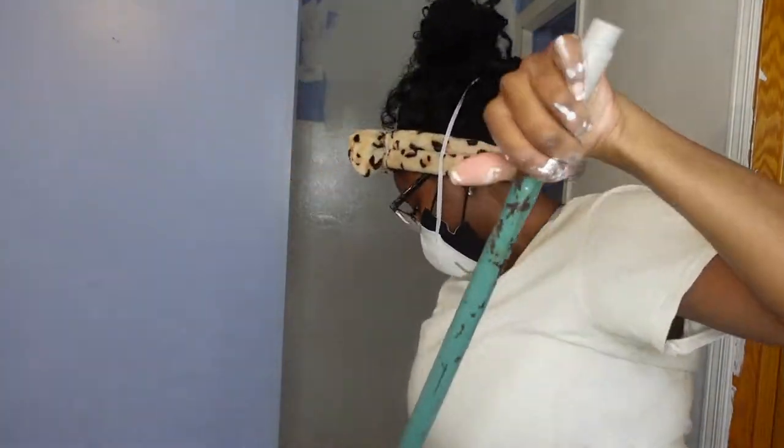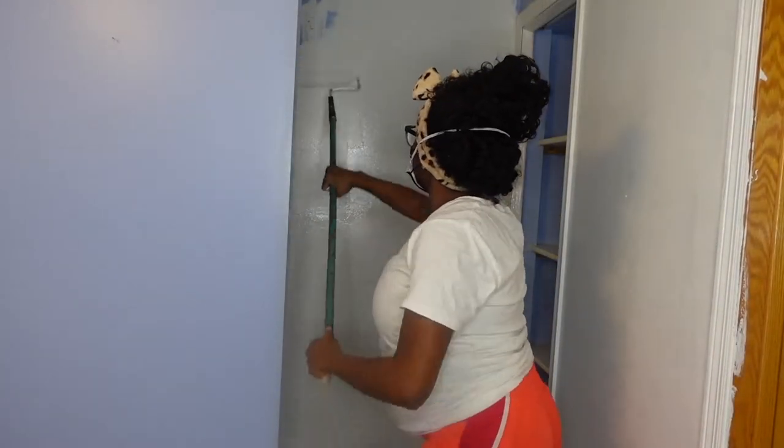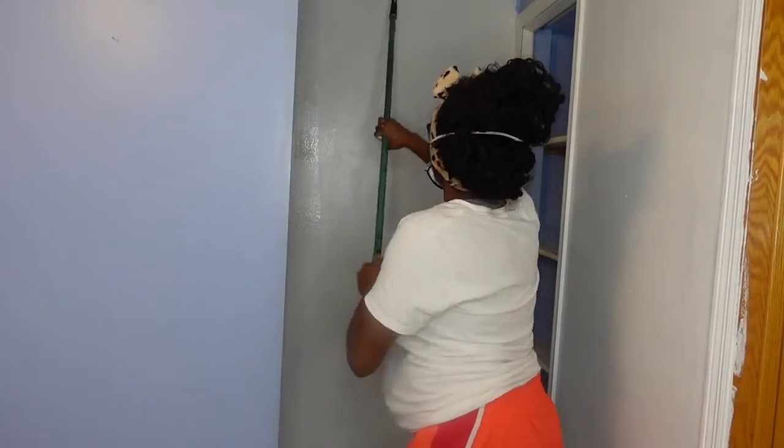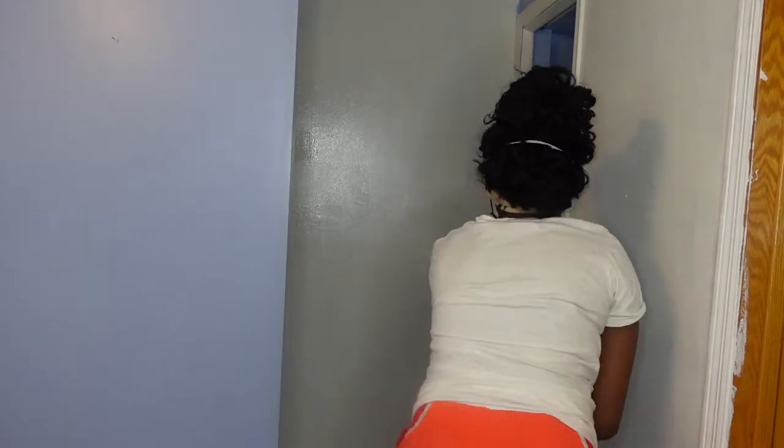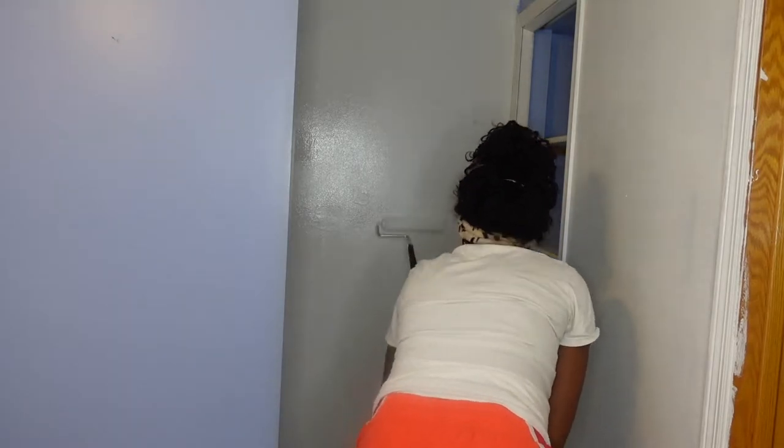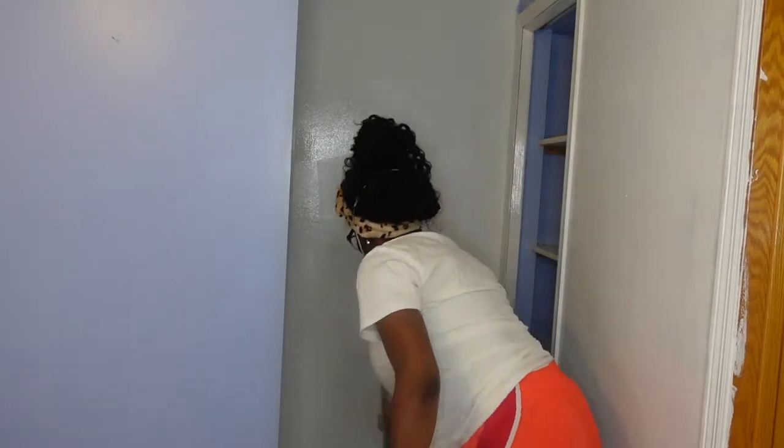All right y'all, now I'm beginning the painting process. Let me tell y'all, this is my first time painting anything — a wall, a room, anything. This is my first time ever doing an extreme makeover of any type of room, so everything is going to be a learning experience in this video.